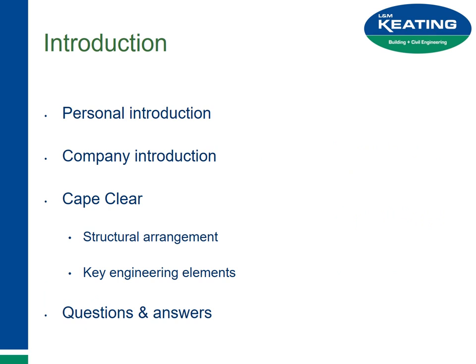Thanks very much. I'll just introduce myself and let you know who L&M Keating is. I'll give a little background to the structural arrangement and talk about some of the key engineering elements — mainly the lock chamber, the precast lock chamber that we floated out from Cork, and the lock gates. Then myself and John will take questions.